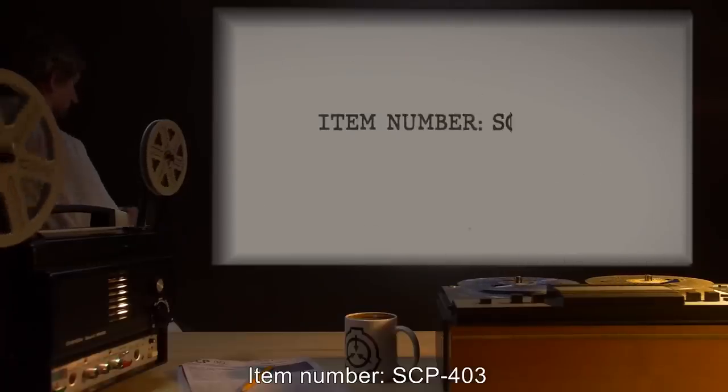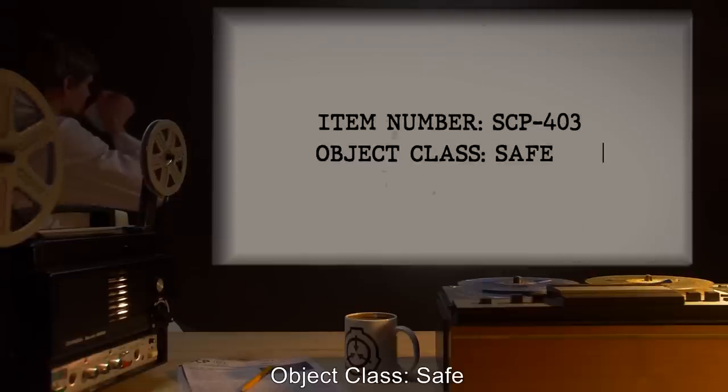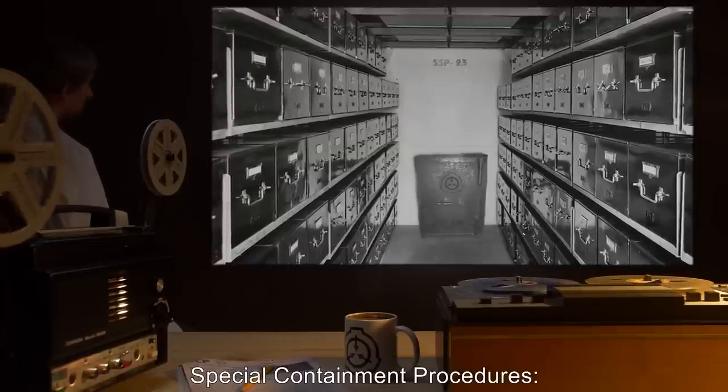Item Number: SCP-403. Object Class: Safe. Special Containment Procedures: